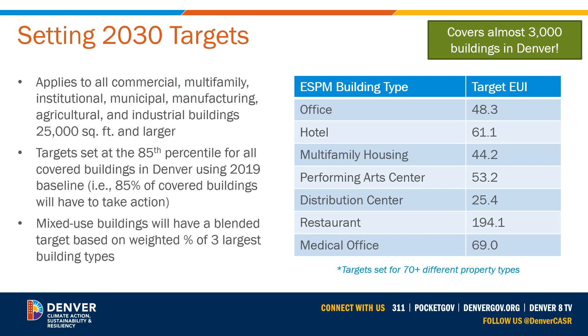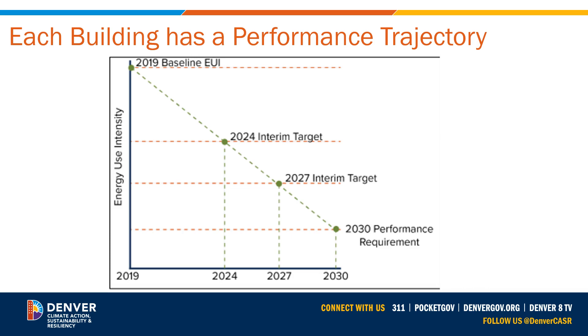Buildings performing in the top 15% of their building type have already met the EUI targets and only have to maintain their energy performance. Mixed-use buildings have a blended target based on the percentage of gross floor area assigned to the three largest building types reported in the building's 2019 benchmarking data. The 2030 performance targets are common to all buildings within a building type, so there is a 2030 EUI target that all office buildings are required to meet, a 2030 EUI target for all multifamily buildings, and so on. The 2024 and 2027 targets, called interim performance targets, will be different for each building. These are set based on the slope of the line connecting a building's EUI performance as reported in its 2019 benchmarking data with the 2030 EUI target for its building type. Here's a graph showing the performance trajectory for a hypothetical building.